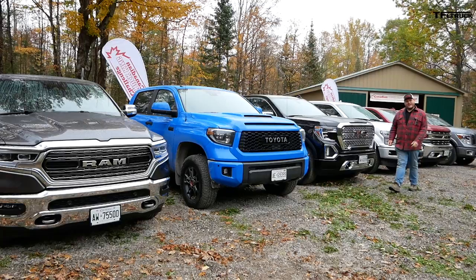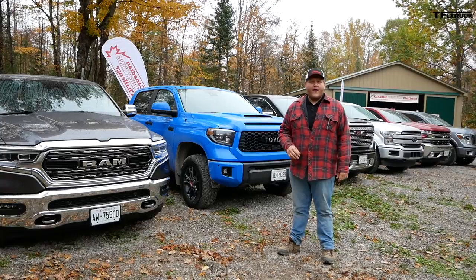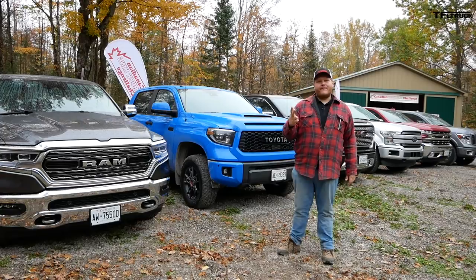Welcome Fastlane truck viewers to the 12th annual Canadian Truck King Challenge. This year we are testing out the half-tons and we have the entire field here — all six of the major players. We're going to do what you would do with them: we're going to tow, we're going to haul payload, we're going to go off-road, and of course we're going to drive them empty, and then we're going to pick a winner.